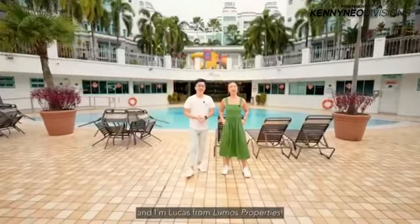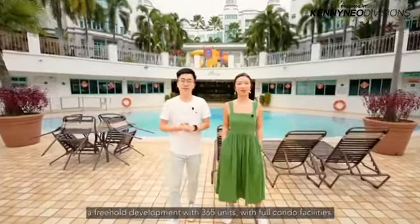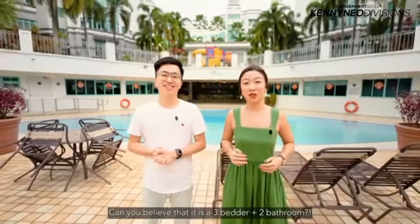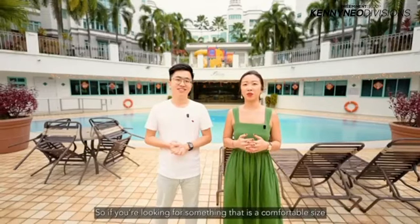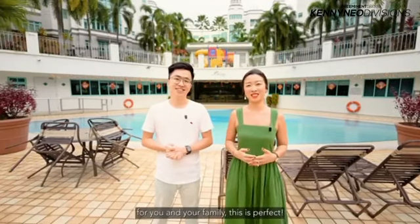Hi, I'm Mo from Most of a Dream Home and I'm Lucas from Lumos Properties. Today we are here at Belota Park Condominium, a freehold development with 365 units with full condo facilities. We are going to show you a 1,346 square foot unit today. Can you believe that it's a three-bedder plus two bathrooms, and it even comes with a third washroom as well? Our owners have even spent $200,000 on renovations, so we are so excited to show you this unit. Let's go!